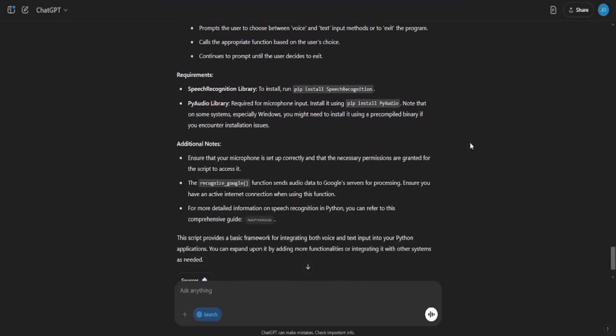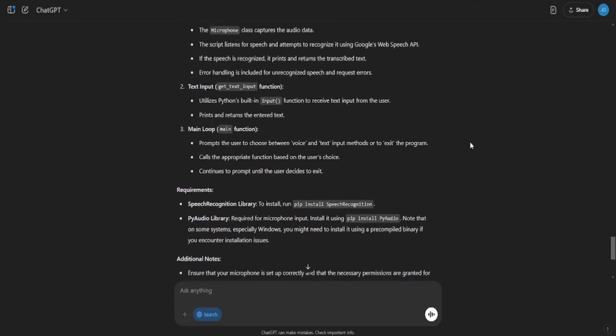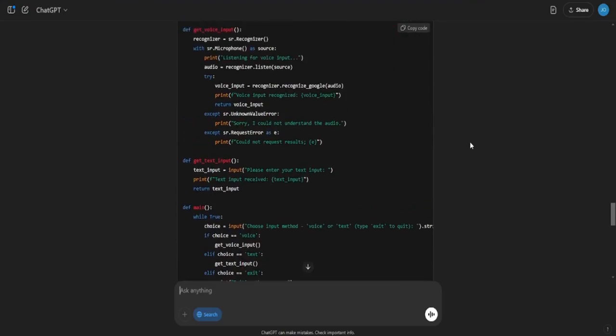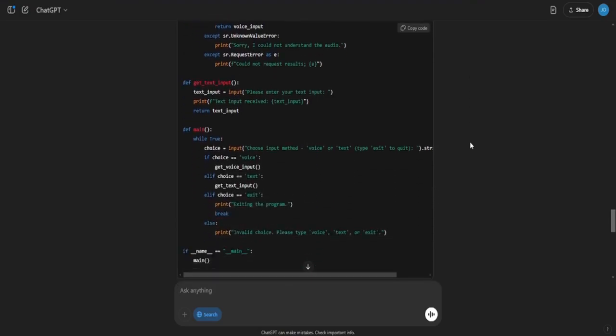For example, if you say 'pick up the pen,' the system recognizes the command, processes the request, and then sends a signal to the Maus hand to execute the action. By continuously refining this process, you can teach your assistant more complex sequences, allowing it to perform multiple tasks in a row, such as organizing items on a desk or assisting with a small assembly task.